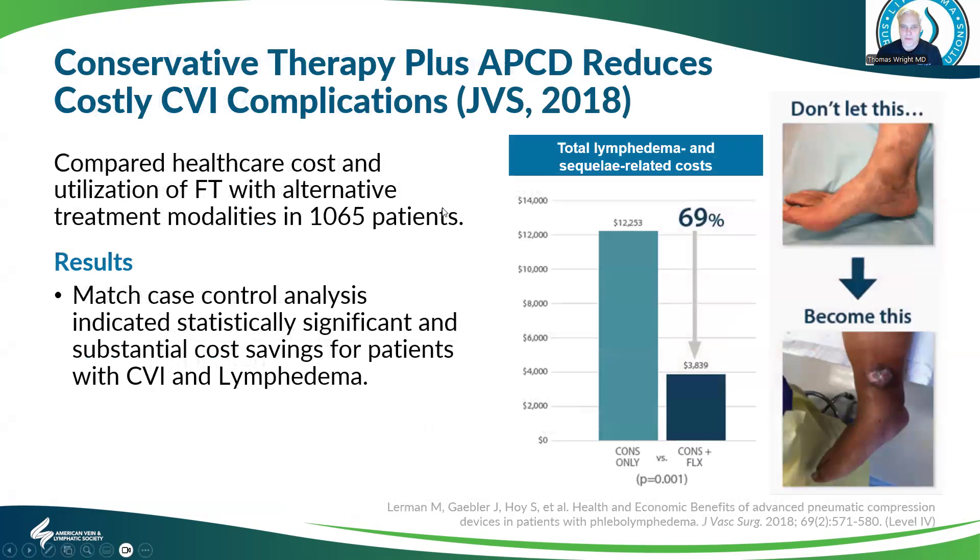Conservative therapy plus pumps reduces costs and chronic venous insufficiency complications. This shows a 69% reduction in costs related to the complications of chronic venous insufficiency with both CVI and lymphedema. So that's awesome.